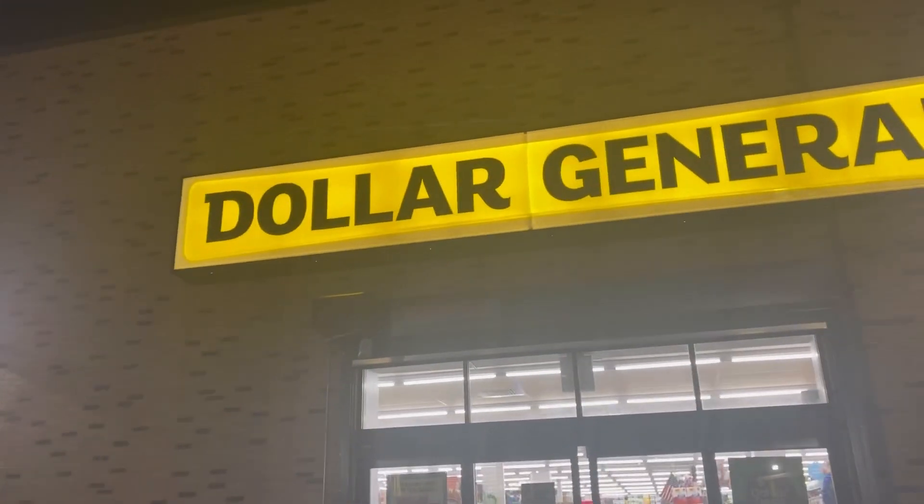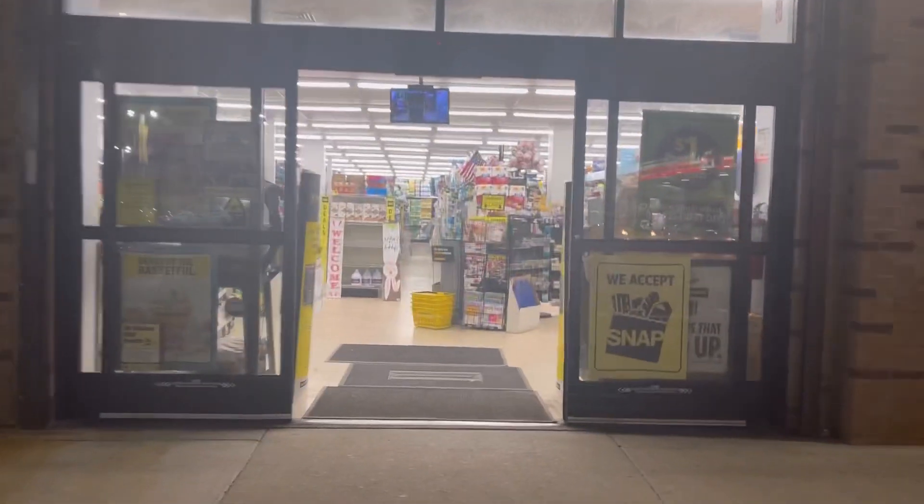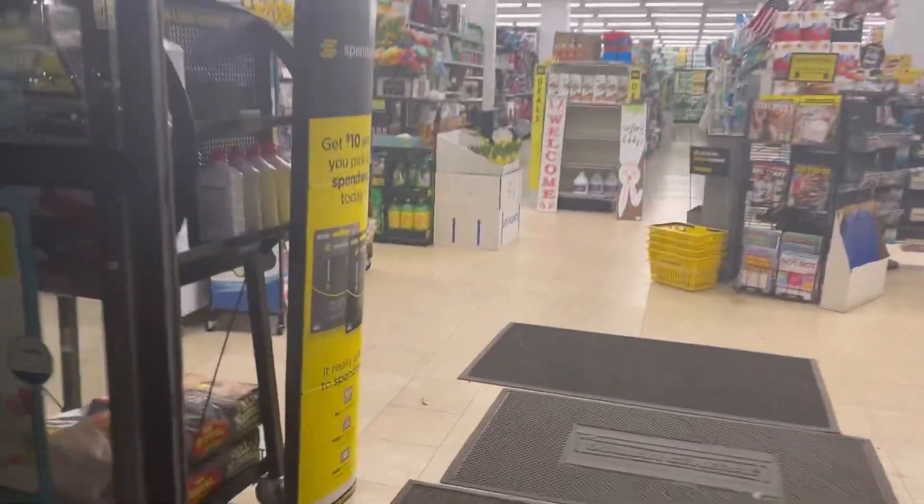Hey gang, welcome back to my YouTube channel. As you can see it is currently nighttime, Sunday April 10th, and we are here at Dollar General.